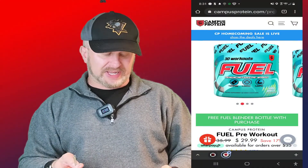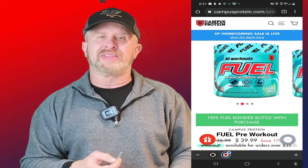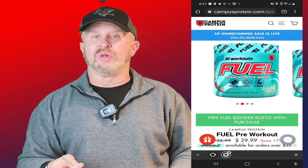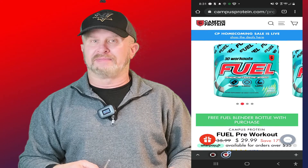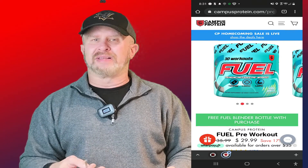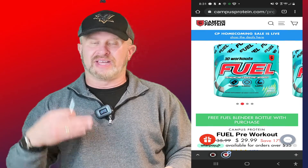Today we are looking at Campus Protein — they're an online retailer of supplements — and this is their own personal pre-workout, their house product, called Fuel. Let's quickly look at the bottle. This is their Baja Breeze flavor; there are a couple of different flavors. It looks very similar to G Fuel, which is one of the most popular gamer fuel formulas on the market. My son uses it, he likes it, I've tried a little bit — it's not bad — but it's for the gamer, not for the lifter.